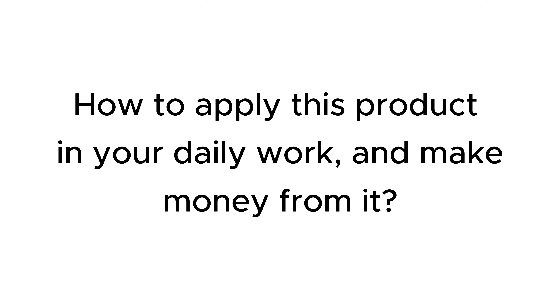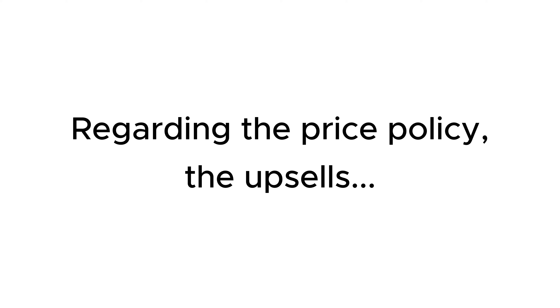Who should buy this product? How to apply this product in your daily work and make money from it? Regarding the price policy and the upsells that the seller provides in this sale.